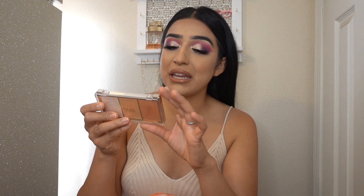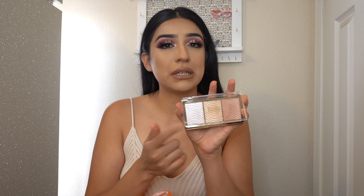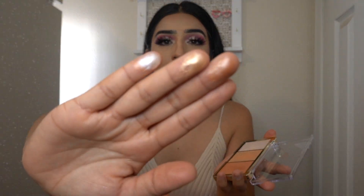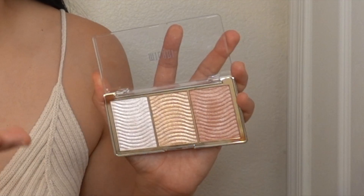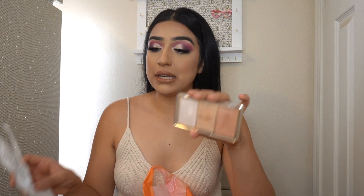Next, we have the Milani Trio Highlighter. And I'm slowly getting back into highlighter. I feel like when I first started my YouTube channel I was all about highlighter, then it slowly stopped, and now it's slowly coming back again. I wanted to try highlighters but I didn't want to spend too much money, so that's why I picked up a drugstore brand, the Milani. And you guys, these colors are so nice — just look at that glow already. This was $12.99 for a pack of three, which is not bad.